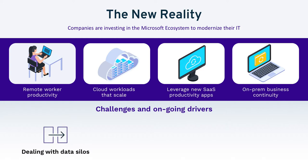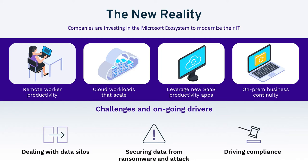Top of mind for everyone, of course, is ransomware and external threats and how to deal with those. Unfortunately, the occurrence of these attacks has gone up significantly. And finally, there are still compliance and governance rules that have to be considered — things like SOX, HIPAA, and GDPR. How do you continue to deal with those regulations now and in the future?